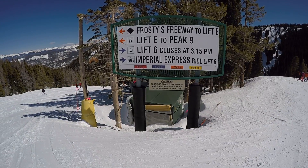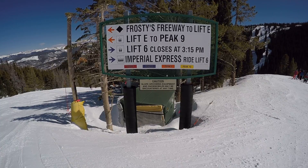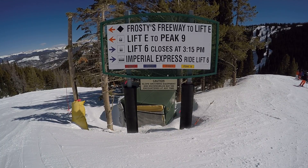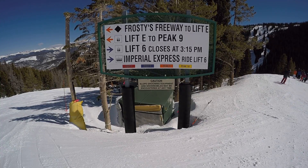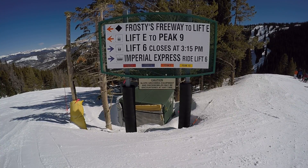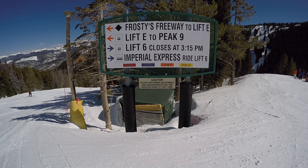Hello and welcome to the Breckenridge mountain video tour. I am your guide Ted Amenta, available for private ski and snowboard instruction upon request. I am also a local real estate broker, so for more information on both private lessons and Breckenridge real estate for sale, please see the links in the description below.